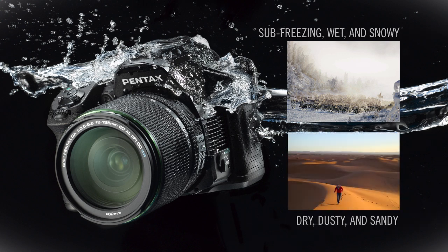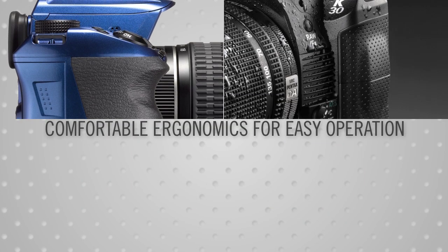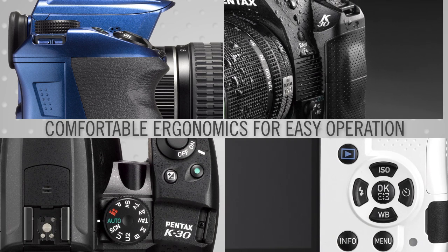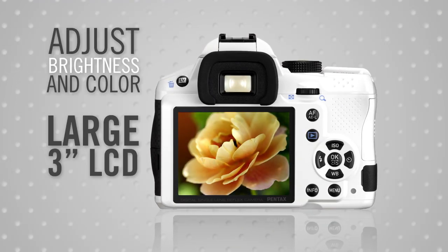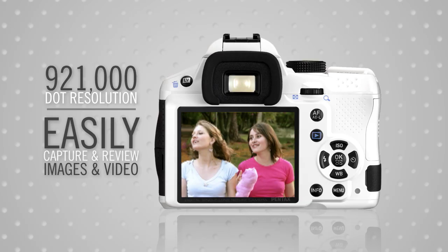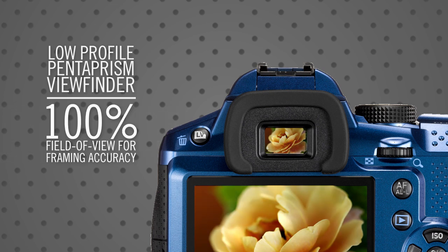The K30 body features comfortable ergonomics such as a deep grip, oversized buttons, and concave four-way controller for streamlined, intuitive operation. The large 3-inch LCD with brightness and color adjustment features 921,000 dots of resolution for easy capture and review of images and video. Additionally, a low-profile glass pentaprism viewfinder achieves a 100% optical field of view for framing accuracy.